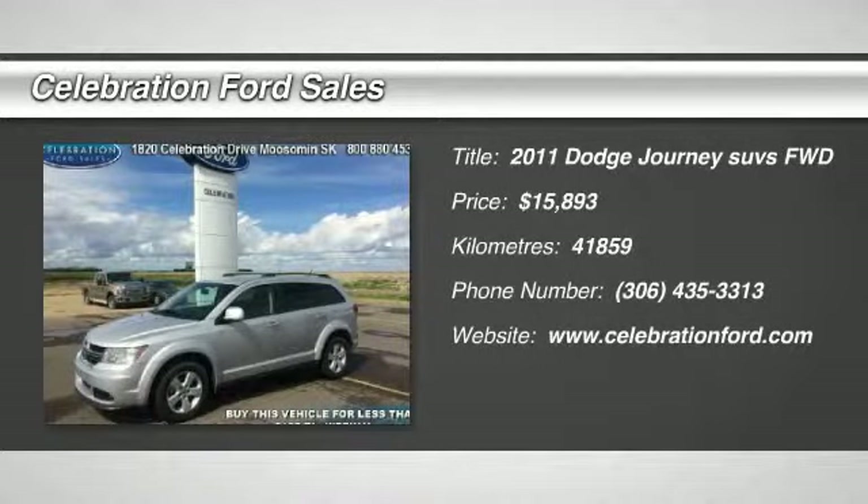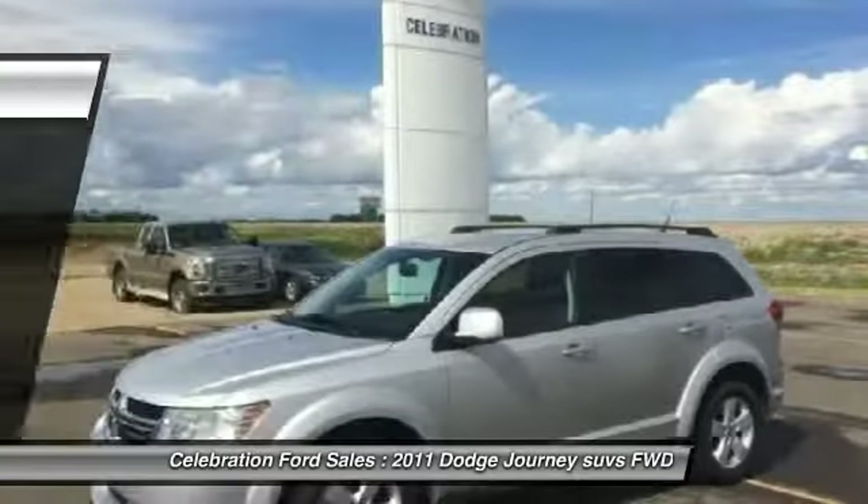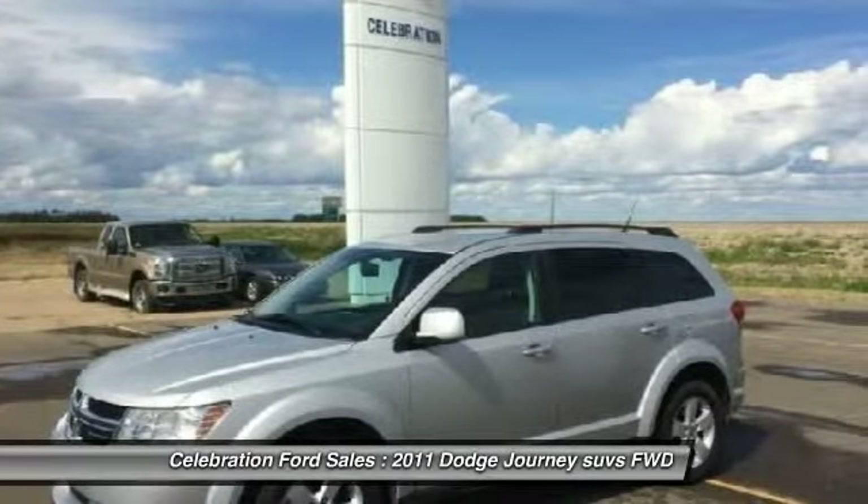The 2011 Journey. Dodge Journey combines the practicality of an SUV with the comfort of a car, all while boasting a style all its own.